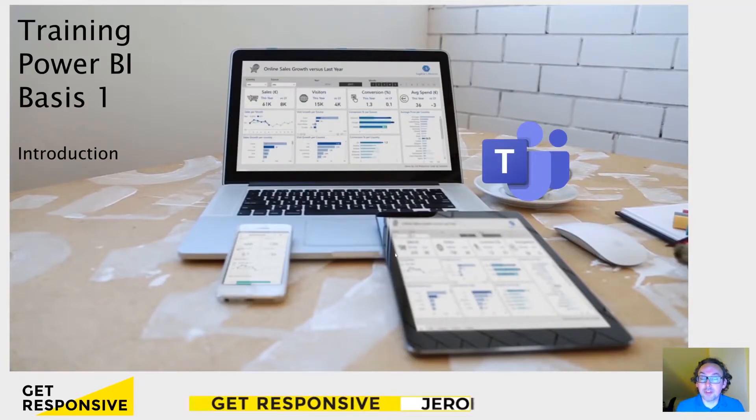Hi, my name is Jeroen Heerschop, founder of GetResponsive. And in this video, I'm going to tell you a little bit more about Power BI — what it is, what it can do, some first information that you can use as preparation for the training itself. So, let's start.